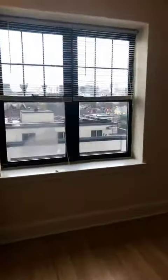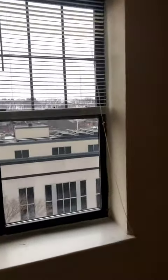Again, just some really cute details. This is the bedroom. Again, you've got a nice large window here. Let me give you a perspective from here.